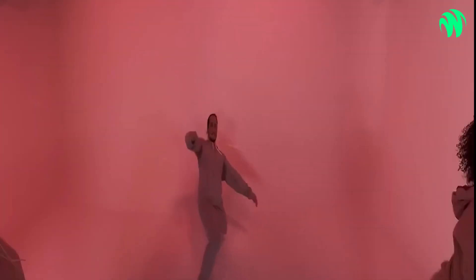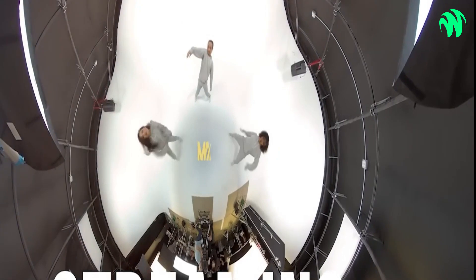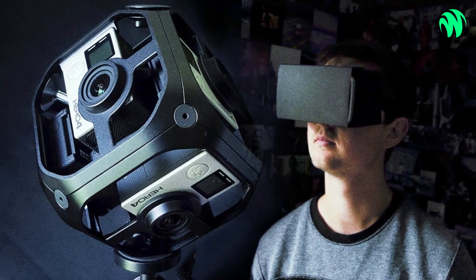The company Detu has created a number of 360-degree cameras, starting with the hemispherical Detu Sphere and moving on to the better-resolution Sphere S. The DetuF4, one of the first 6K 360 cameras, came after it. The DetuTwin and the DetuF4 Plus cameras were introduced at CES 2017.